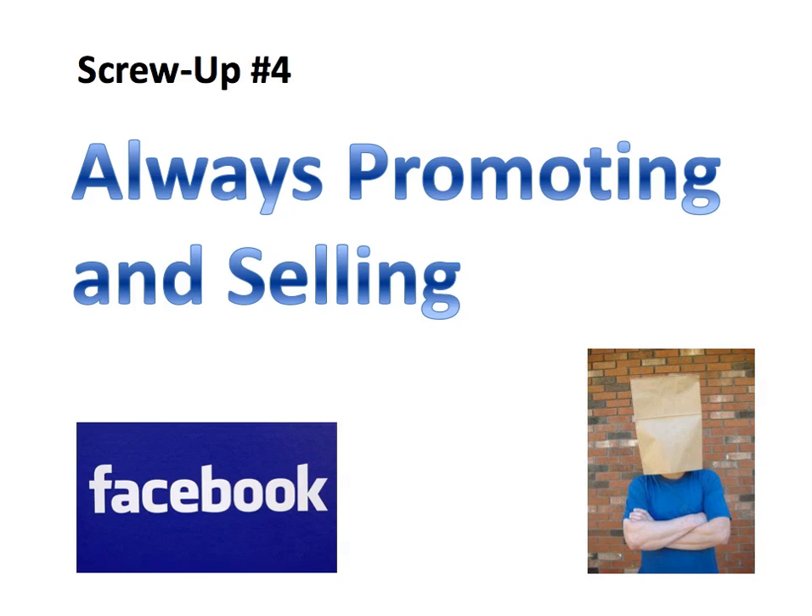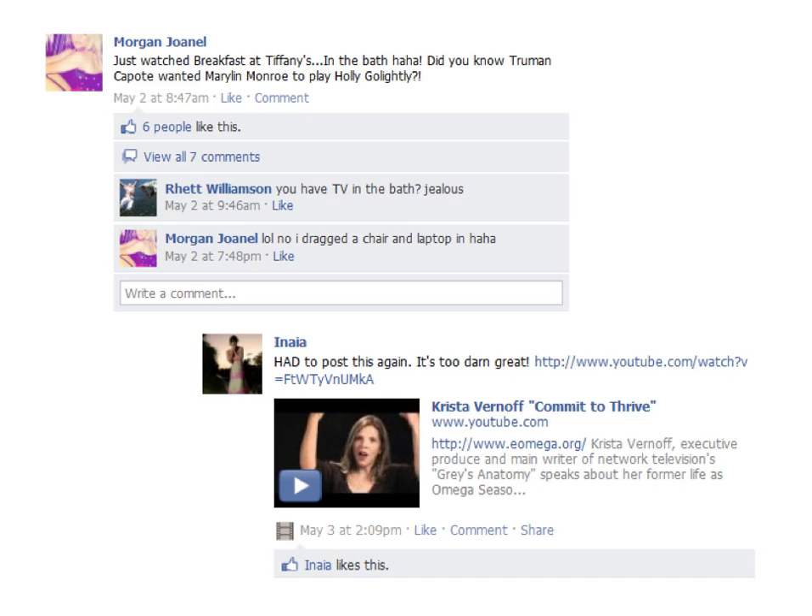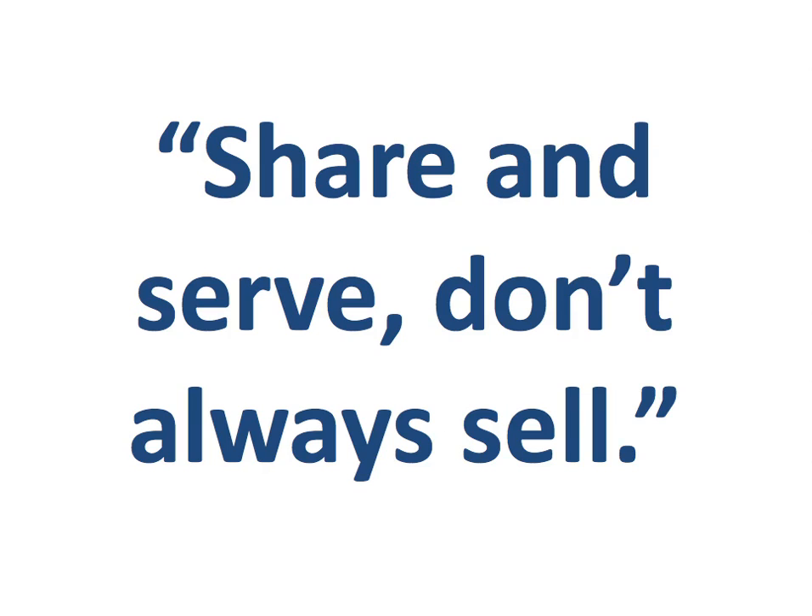Facebook screw-up number four: always promoting and selling. Nothing turns off a fan more than a constant barrage of sales messages. Use your fan page status updates to communicate with your fans, not just promote to them. Share interesting stories and links, new music, and other cool things that you've done or discovered that they might enjoy. Here's a good motto to keep in mind: share and serve, don't always sell. Memorize that.